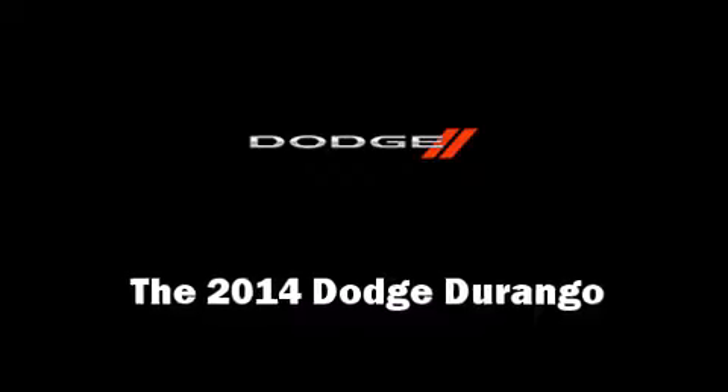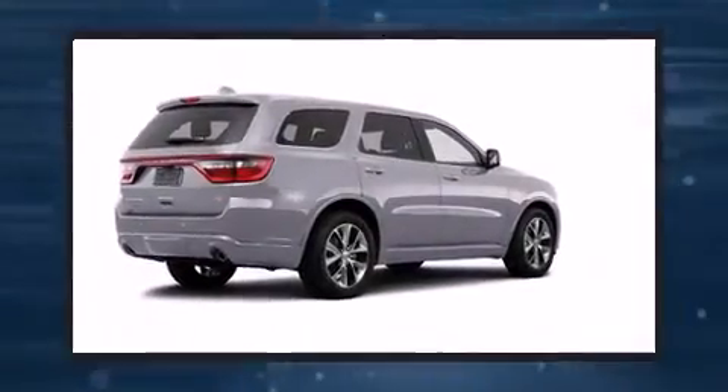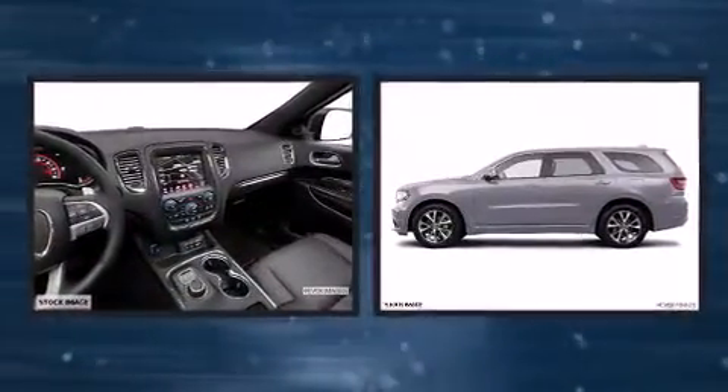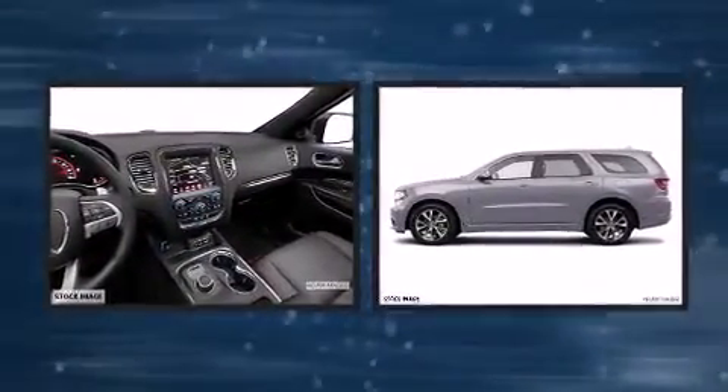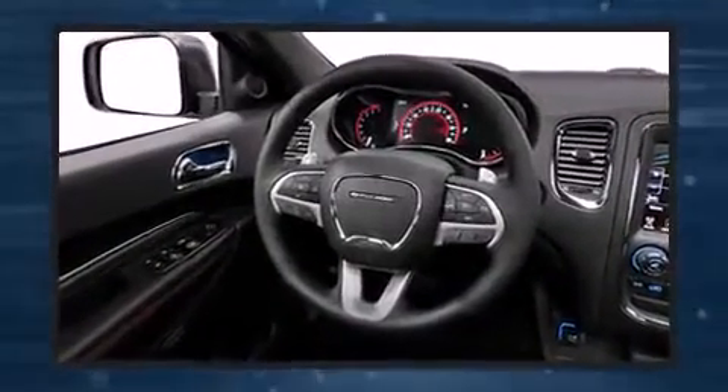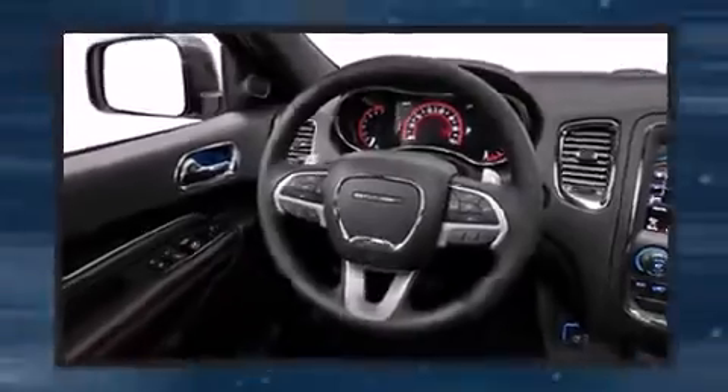Come test drive this 2014 Dodge Durango. Under the hood you'll find an eight cylinder engine with more than 350 horsepower, and all-wheel drive keeps this model firmly attached to the road surface. Top features include rain sensing wipers, a power seat, turn signal indicator mirrors,